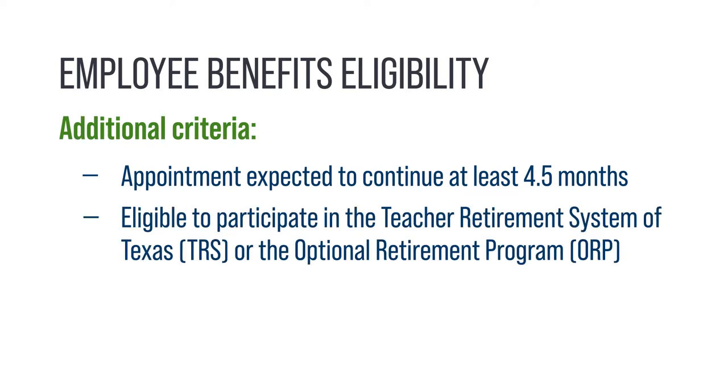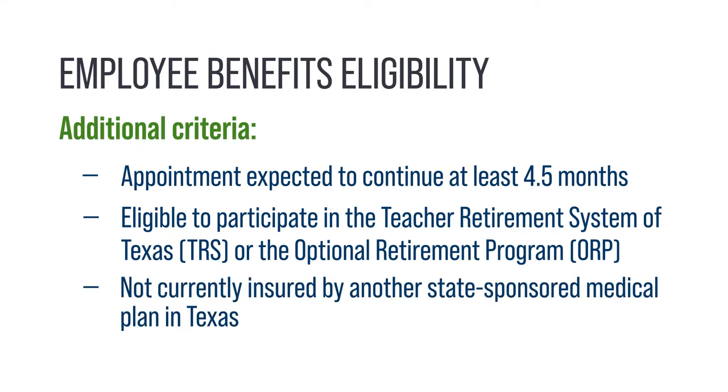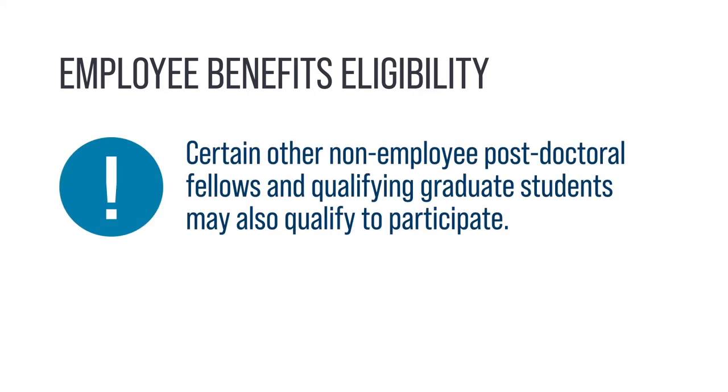All eligible employees must be eligible to participate in the Teacher Retirement System of Texas or the Optional Retirement Program, and not currently be insured by another state-sponsored medical plan in Texas. Certain non-employee postdoctoral fellows and qualifying graduate students who do not meet these requirements may also qualify to participate in some or all components of the UT Benefits Program.